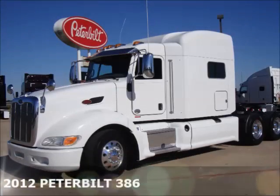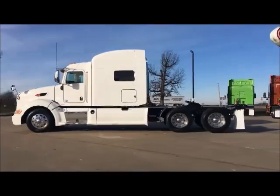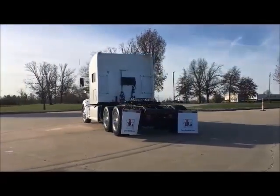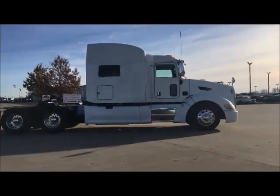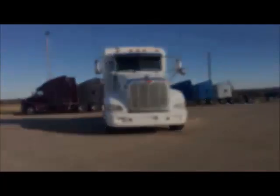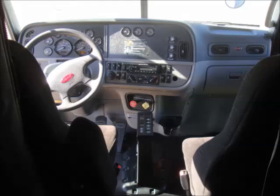We would like to introduce our 2012 Peterbilt 386 trade group. Equipped with Peterbilt's prestige interior package, these units have a clean and functional appearance. All units come with factory air ride seats. The AM-FM CD stereo feeds a concert class stereo system.